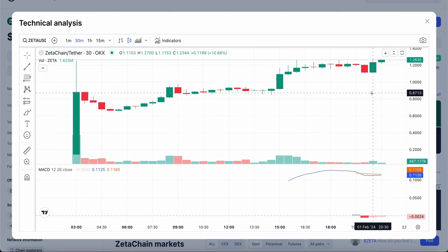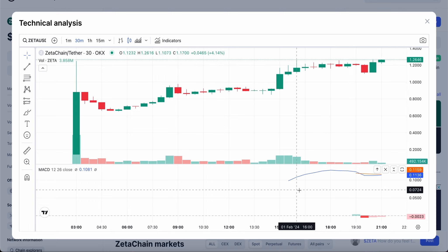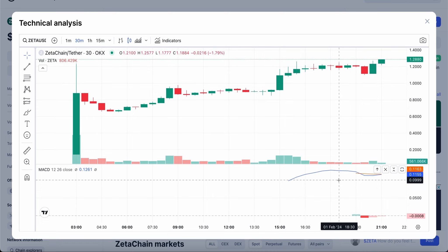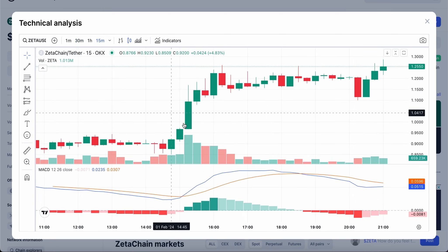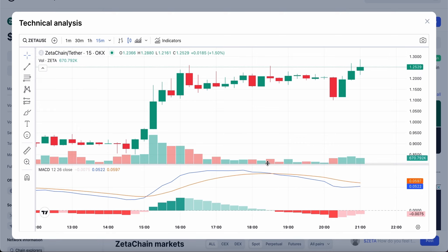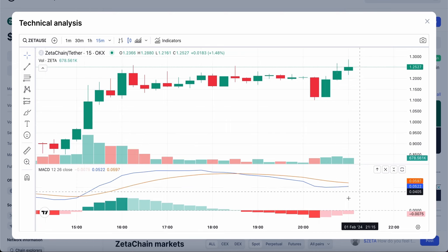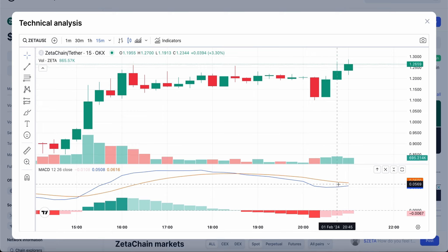Looking at the 30-minute chart, the MACD indicator at the bottom is incomplete, which means I won't use it for predictions as the data would be inaccurate. Switching to the 15-minute chart, we get a full MACD indicator. Over the next 12 to 14 hours, the blue and orange lines are heading in opposite directions — the blue line is slanting bullish toward the positive direction, while the orange line is heading bearish toward the negative direction.